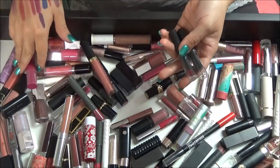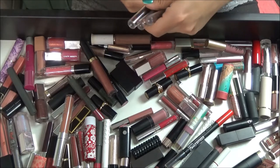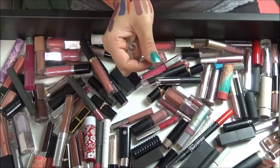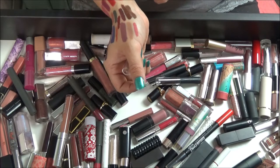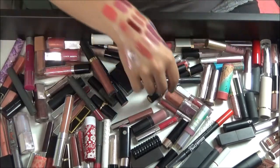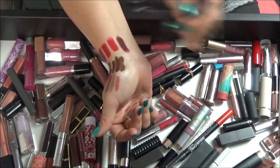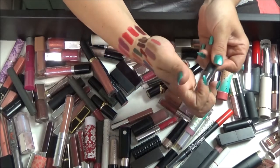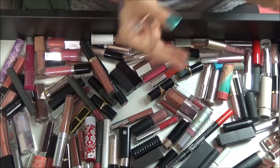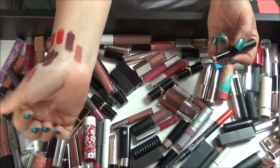Another set — these are the Wet n' Wild Perfect Pout Rouge lipsticks. This one is a red — almost better than the other one I swatched. I think I'm going to keep this one. This dark shade — I do not think I would ever wear this. This one I'm definitely keeping — it's in Barrier Soul, a pretty nude and very easy to apply.